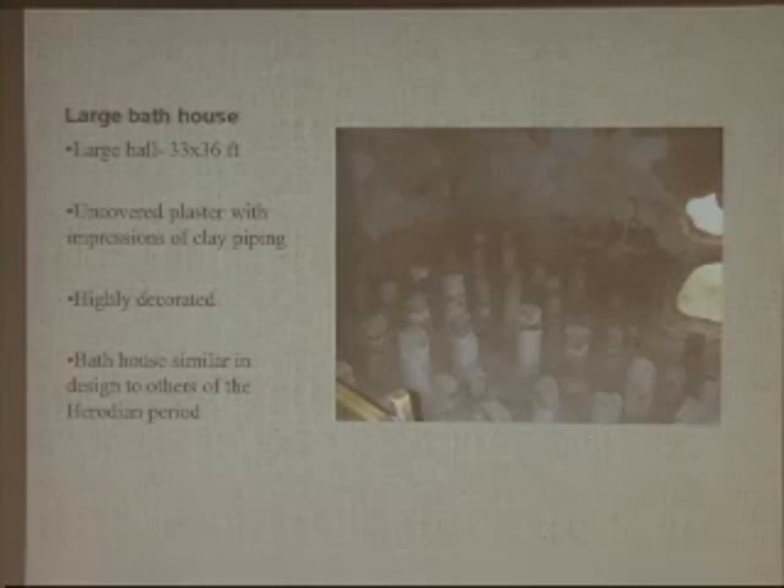The large bathhouse was about 33 to 36 feet with six-foot-thick walls. Uncovered plaster had impressions of clay piping used to carry heat into the walls, which is how Roman baths worked. Beneath the floor was another floor supported by about 200 well-preserved small columns called hypocausts, which allowed hot air to flow between the floors to heat both the floor and the walls. An adjacent building had an oven to heat the air, which was pushed through the piping, heating the floor when water was poured on it.